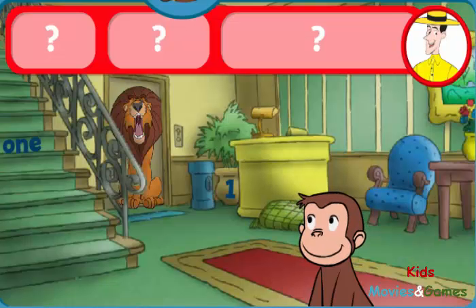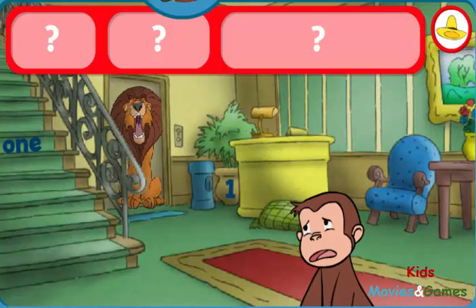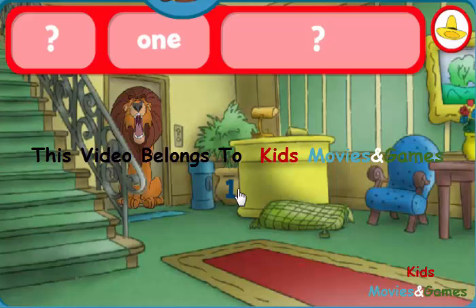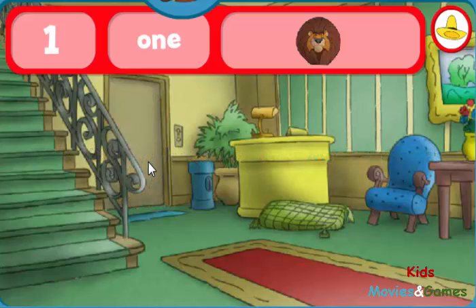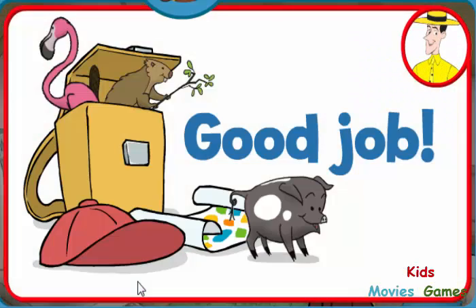George is playing hide-and-seek with some animal friends. Can you help George find the number one, the word one, and one lion? The word one. The number one. You did it! You found everything! Good job! You just got a new page for your sticker book. Click the green button to keep playing.